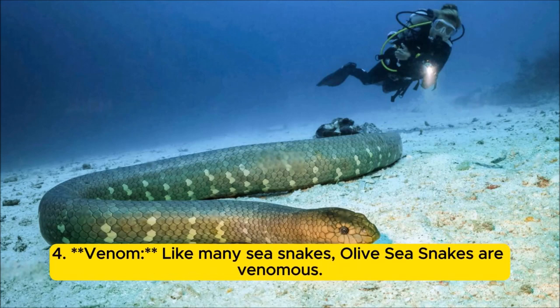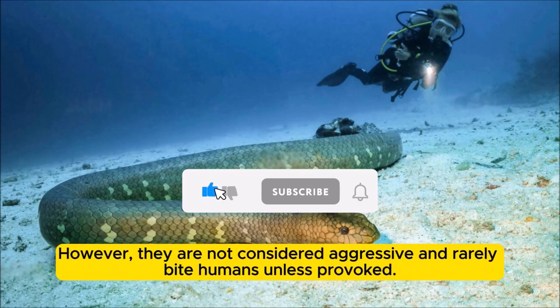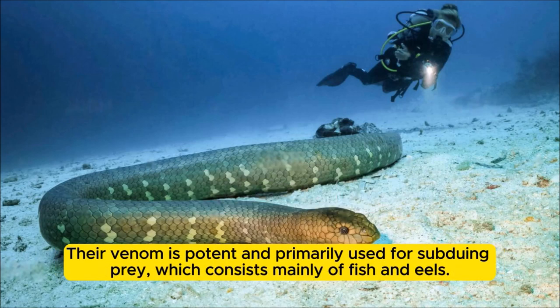Venom: Like many sea snakes, olive sea snakes are venomous. However, they are not considered aggressive and rarely bite humans unless provoked. Their venom is potent and primarily used for subduing prey, which consists mainly of fish and eels.